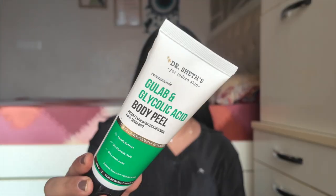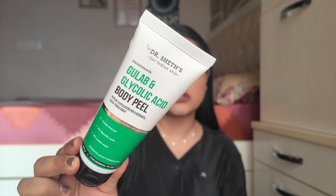All the products will be listed in the description below. Starting with body care — first and most important is a body peel. This is the Dr. Shait's Gulab and Glycolic Acid Body Peel. I've shared this product in almost every body care video — this is my third tube. I applied it on my mom's hands and legs for her manicure and pedicure and the results were amazing.